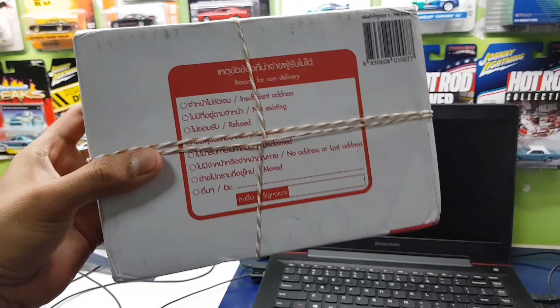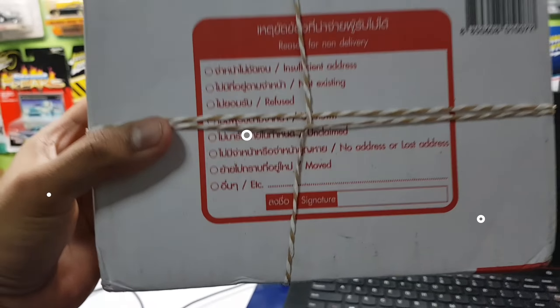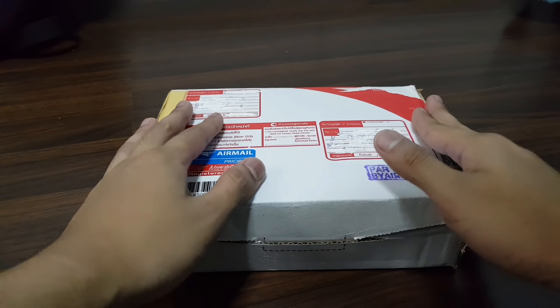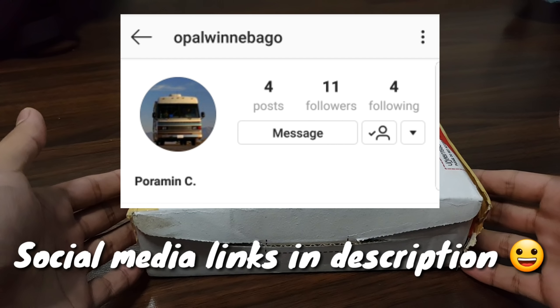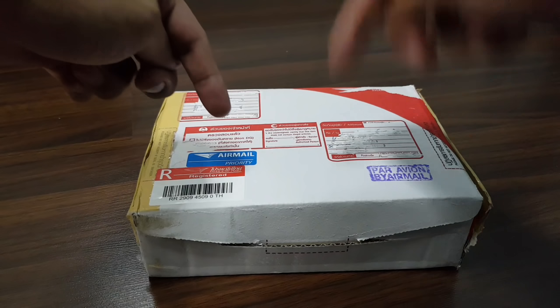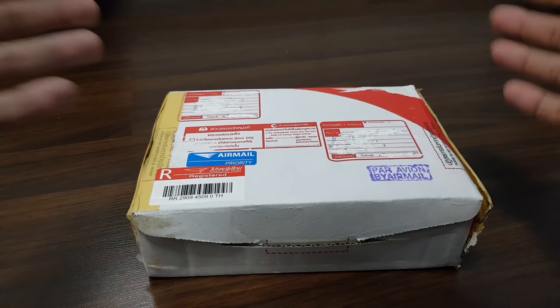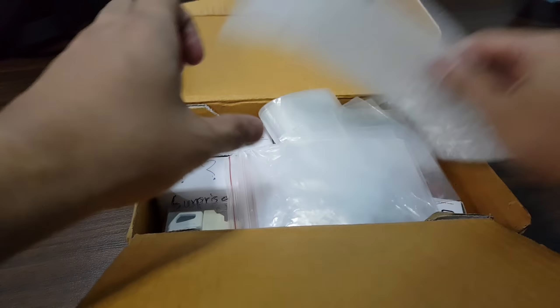Another fan mail! I'm sure you guys are excited as I am to open this up, so enough blabbering, let's open this right up. Here is the package. Before I open it, I want to give a shout out to my man Poramin — thank you so much for sending me this package. I'll provide all of his social media links in the description below. Be sure to swing by his channel and Instagram and say hi for me. Now let's open the box right up!